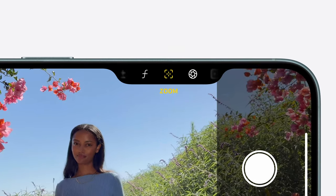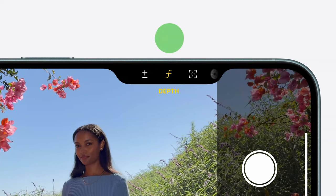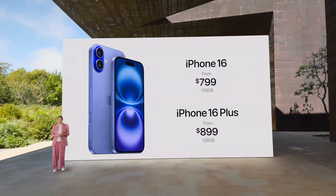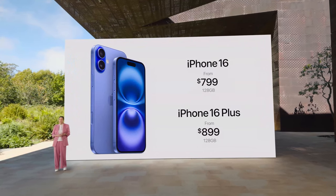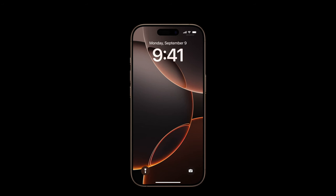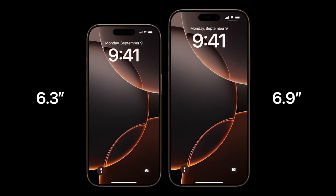Simply slide to the control you want and press lightly again to select it. iPhone 16 starts at just $799 and iPhone 16 Plus at $899. Designed with Apple Intelligence at its core, iPhone 16 Pro brings the next-generation Pro experience to our users. They're even larger at 6.3 inches on iPhone 16 Pro and 6.9 inches on iPhone 16 Pro Max.